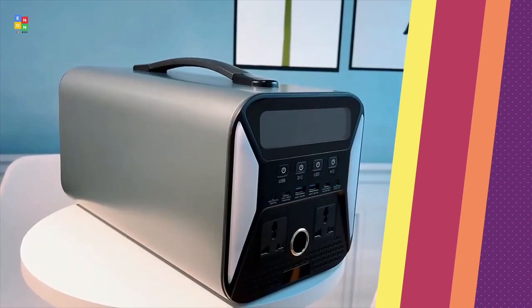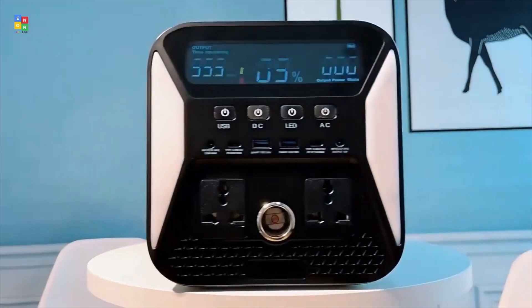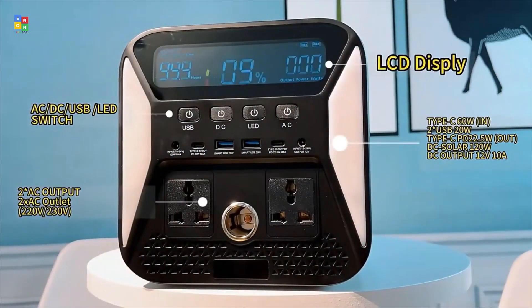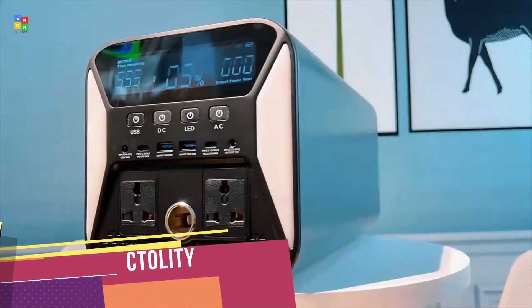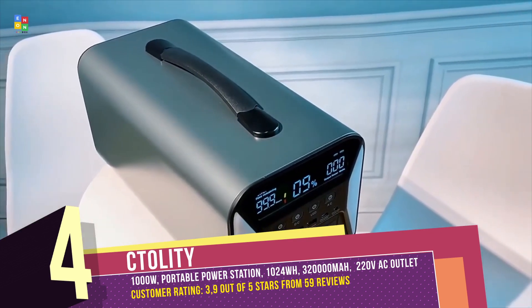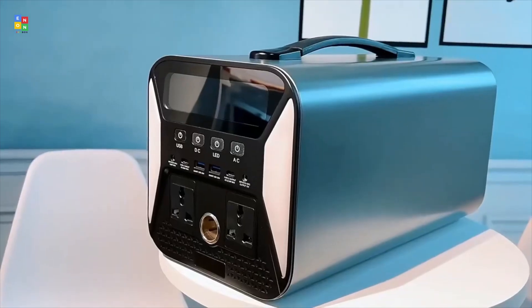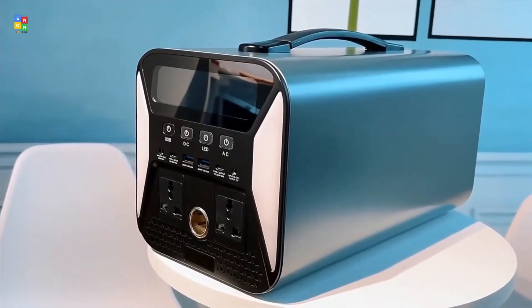C-Tality 1000W Portable Power Station — a compact and lightweight solution for your power needs. Portable and easily rechargeable through various methods, it's ideal for both home and outdoor use. With automotive-grade batteries and advanced safety features, it ensures reliable power with an extended battery life.